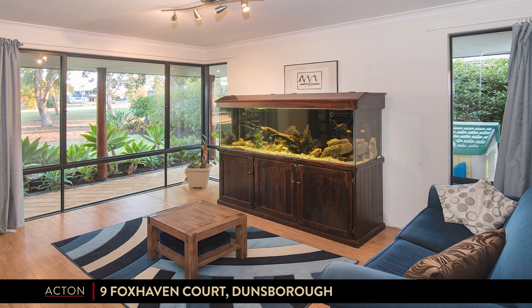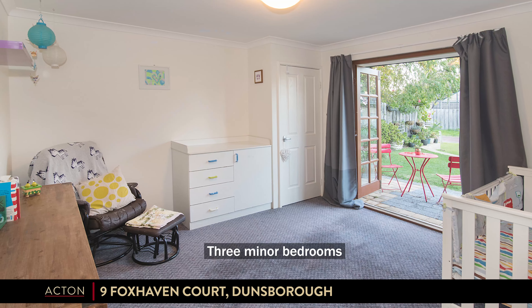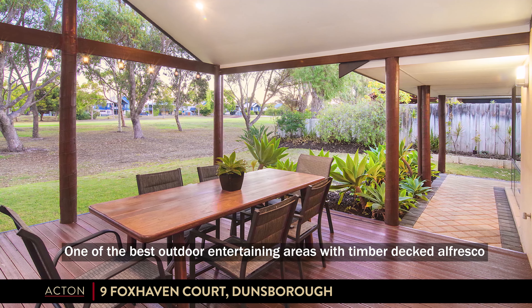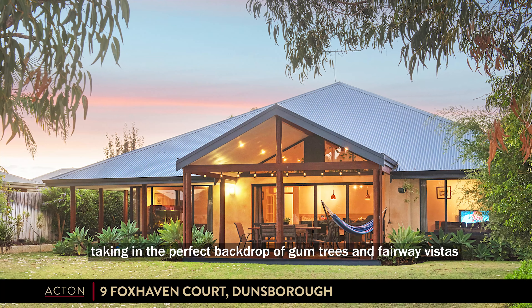Three separate living areas ensures room for all family members. Three minor bedrooms. One of the best outdoor entertaining areas, with a timber decked alfresco taking in the perfect backdrop of gum trees and fairway vistas.